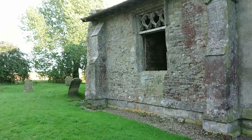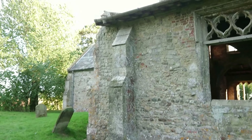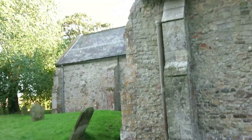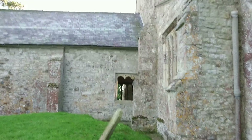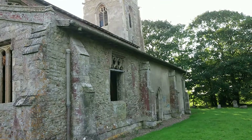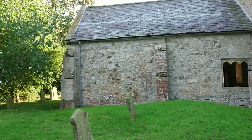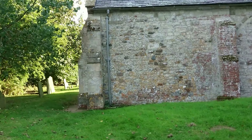This church is on the at-risk register and is therefore closed until further notice. I know it's in the middle of nowhere, but you've got to wonder why it's left like this. What happened? I'll have to try and read up on it when I get back.